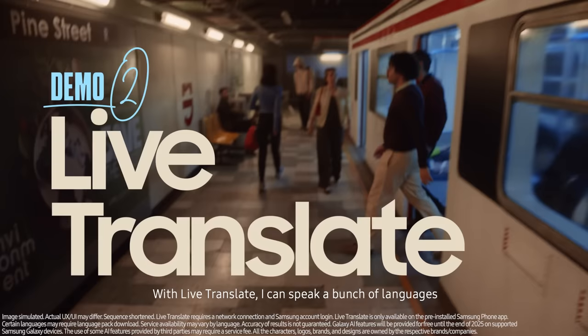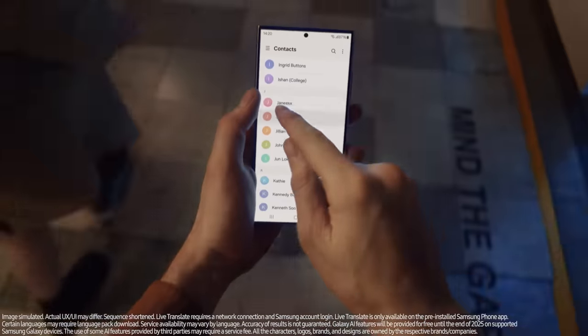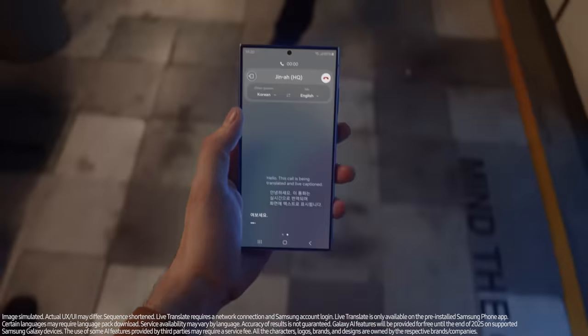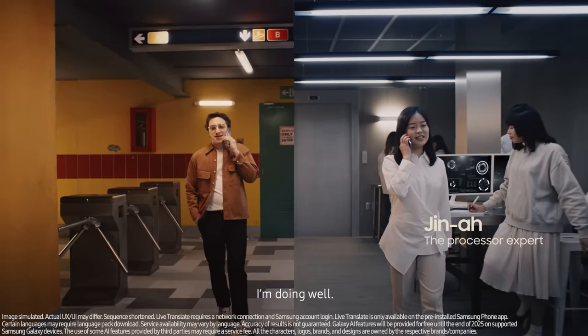With Live Translate, I can speak a bunch of languages with my own real-time translator. Let me call one of the engineers from Korea and show you. Hello. Hello. Gina, hey. How are you? I'm good. I'm doing well.